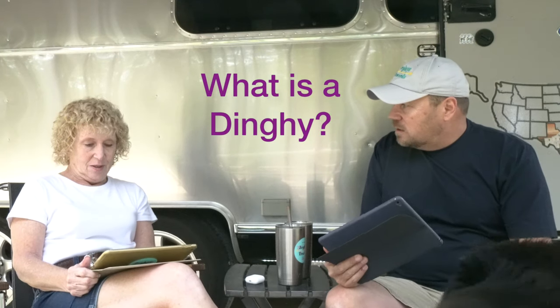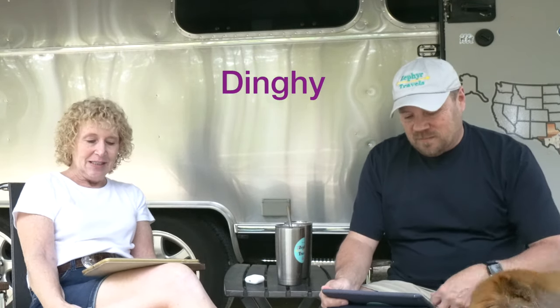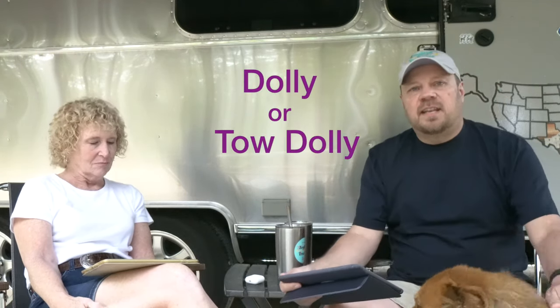Diane, do you know what a dinghy is? We've come up with a list of terms relating to RVing which we're going to share with you. The first one is a dinghy — the dinghy is the vehicle towed behind an RV. A lot of times you see a vehicle being towed and the front wheels are on something; that's called a dolly. And it's not like Dolly Parton — a dolly is used when you're towing a vehicle that you can't tow all four wheels on the ground.